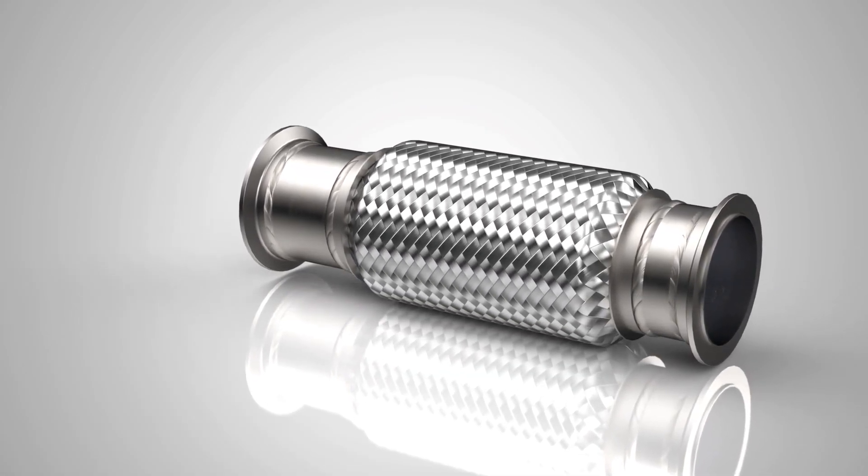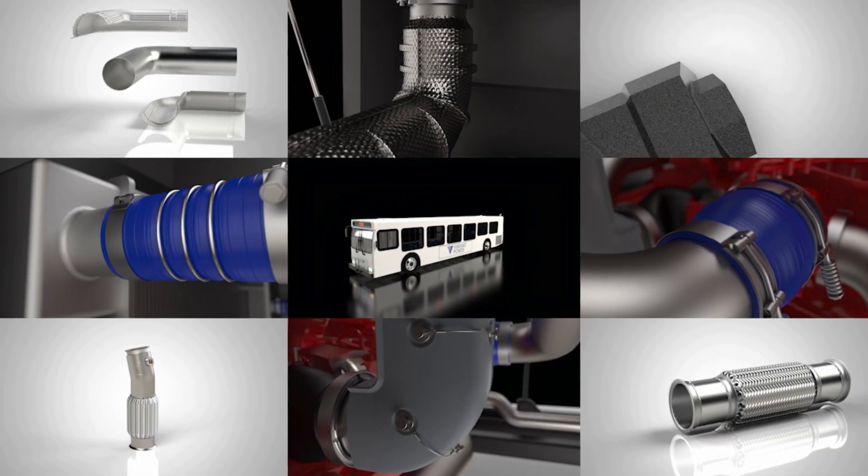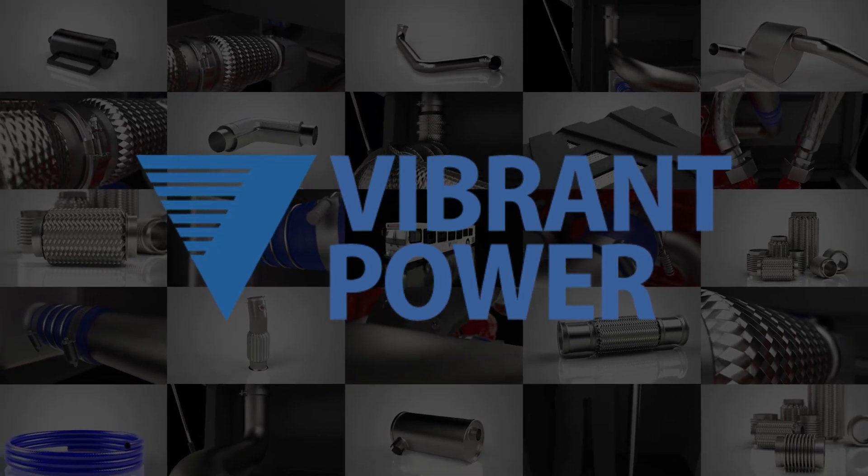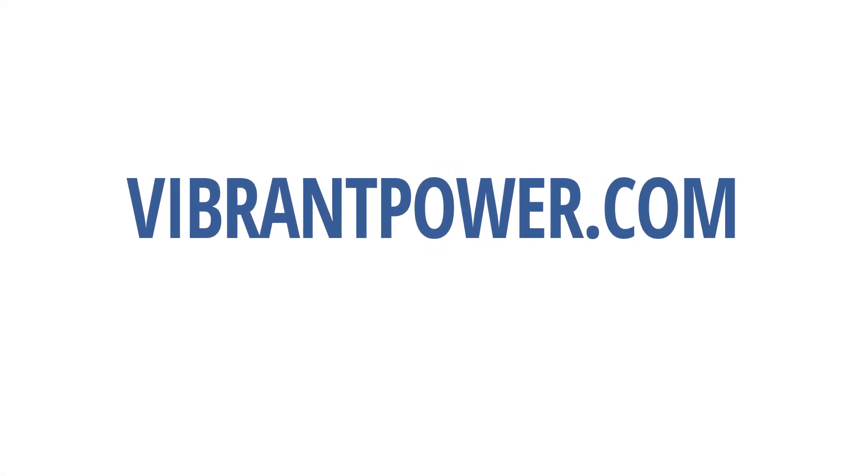Our team is ready to help design and engineer your custom direct-fit exhaust assembly to your specifications while meeting your needs with cost-effective solutions. For more information on our products and engineering services, please visit us at VibrantPower.com. We're here to help.